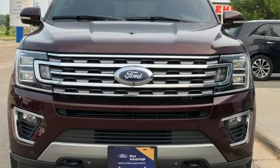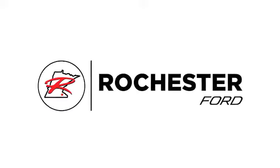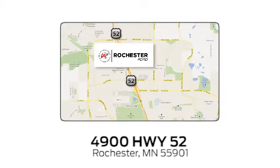Driving is believing. Test drive it today. Experience the difference at Rochester Ford. We're conveniently located between 41st Street and 55th Street Northwest on Highway 52 in Rochester, Minnesota.